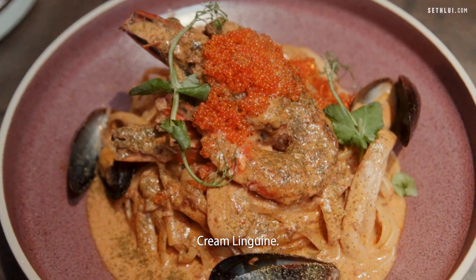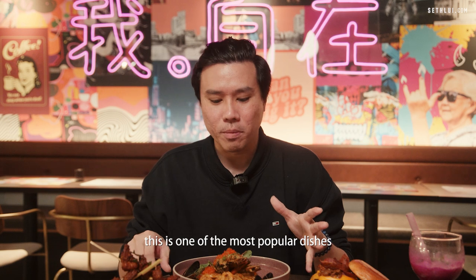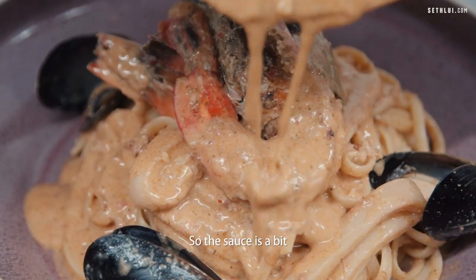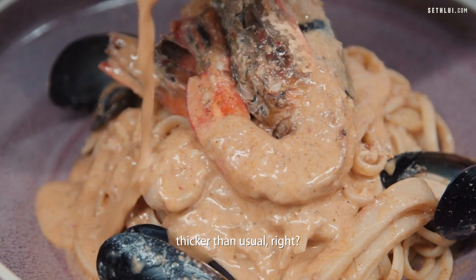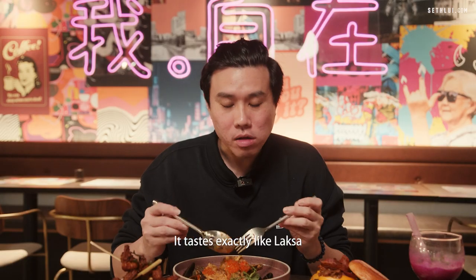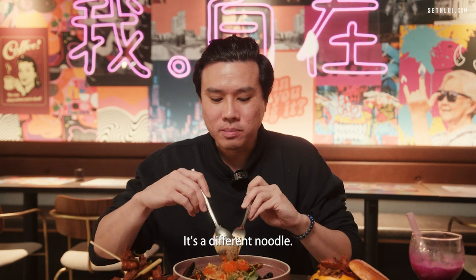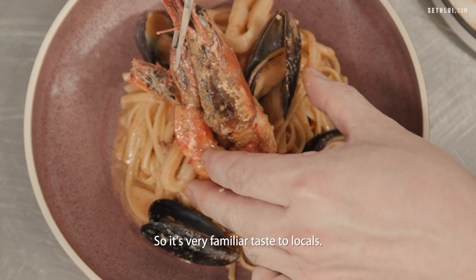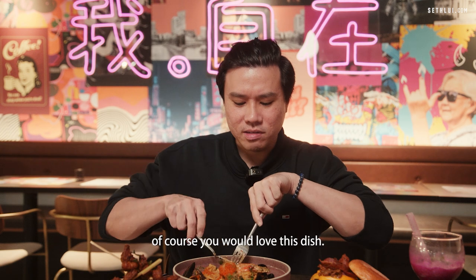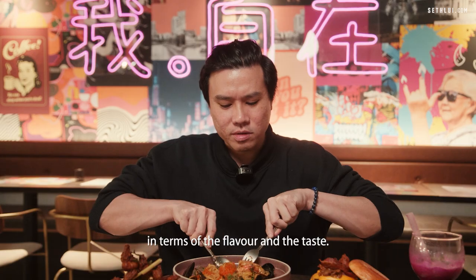He would make his own food out of those inspirations. This is actually the seafood laksa cream linguine — I hear this is one of the most popular dishes at Ratio. The sauce is a bit thicker than the usual laksa sauce. You taste exactly like laksa, but the noodle texture is different because it's a different noodle. It's a very familiar taste for locals. If you enjoy laksa, you'll love this dish — it's very authentic, very close to actual laksa in flavor, taste, and robustness.